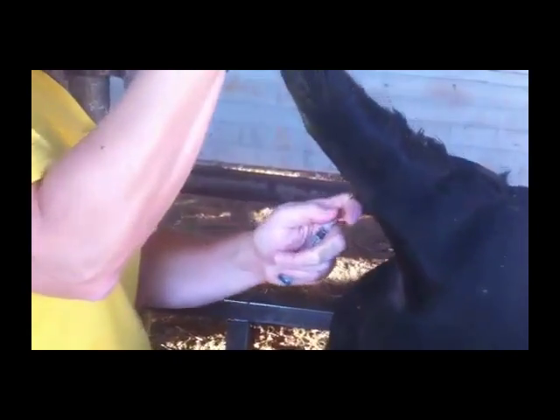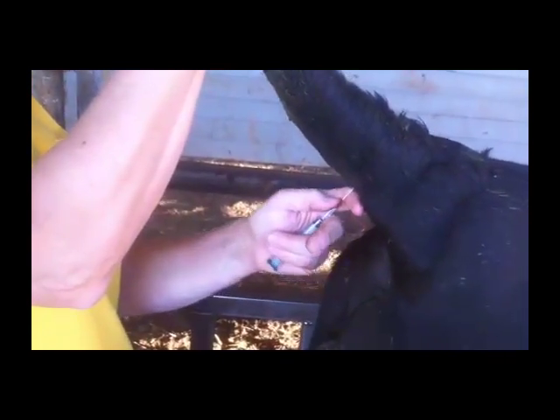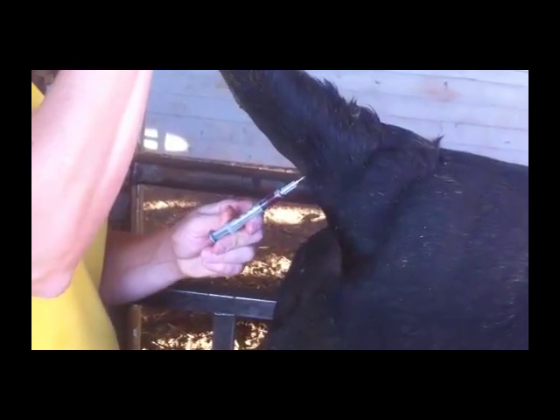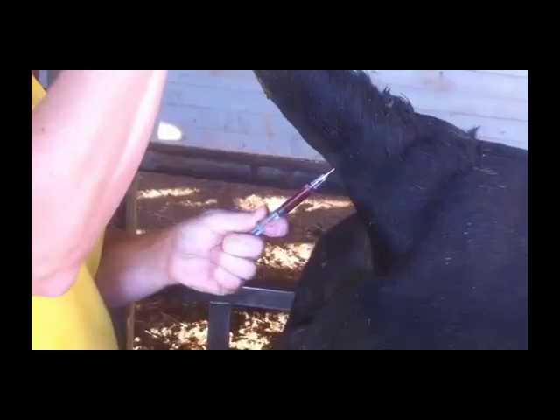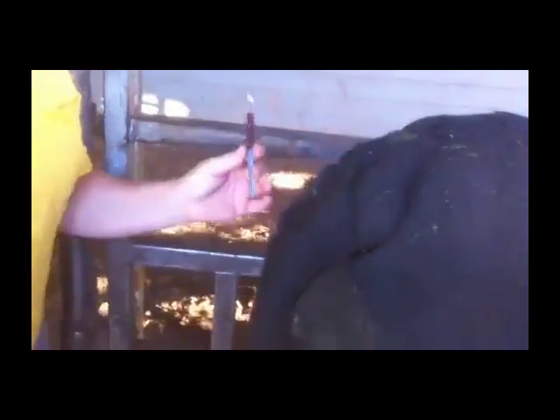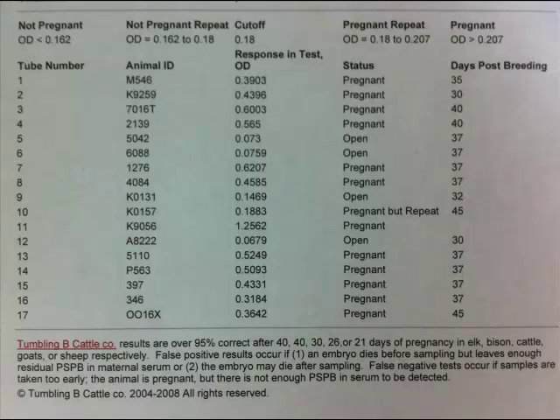To use this technology, simply draw 2 to 3 milliliters of blood from the tail or neck of the animal and put the blood in a numbered sealed tube for shipment. Once the blood has been shipped to a diagnostic lab, it takes approximately 2 to 3 days to generate a report of results. This slide shows an example of a typical report from a blood testing lab for pregnancy.